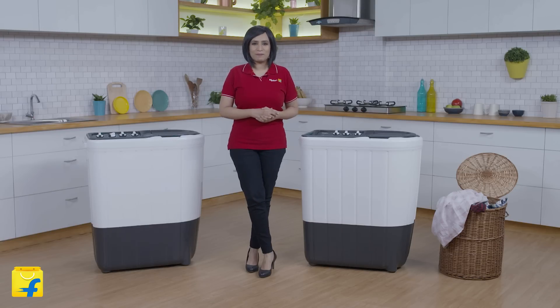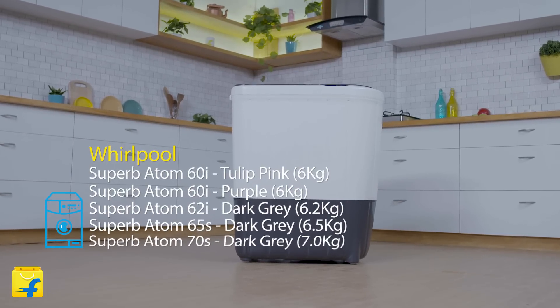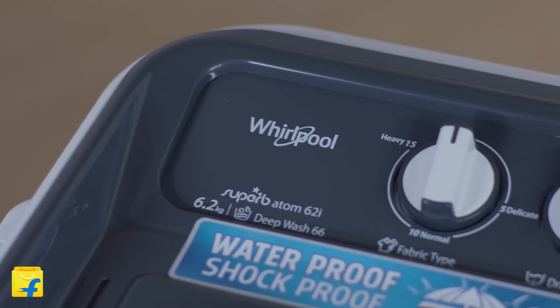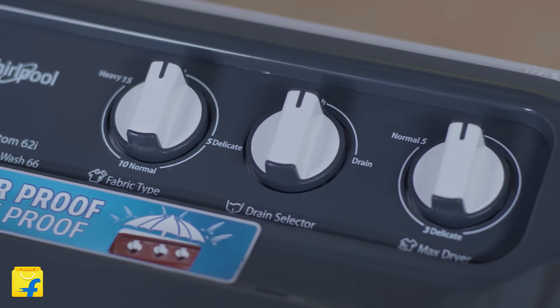Hello and welcome to Flipkart. I'm Radhika and today we will explore the Whirlpool 6.2kg and 7kg Superb Atom 62i semi-automatic washing machines. This range comes in more colors and capacities. A stylish design loaded with noteworthy features, this machine offers a seamless washing experience. Let's dive straight into the features.